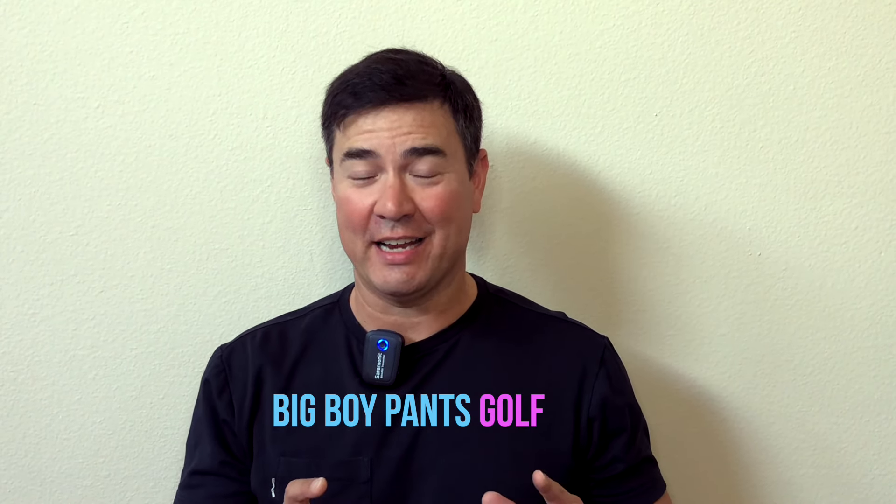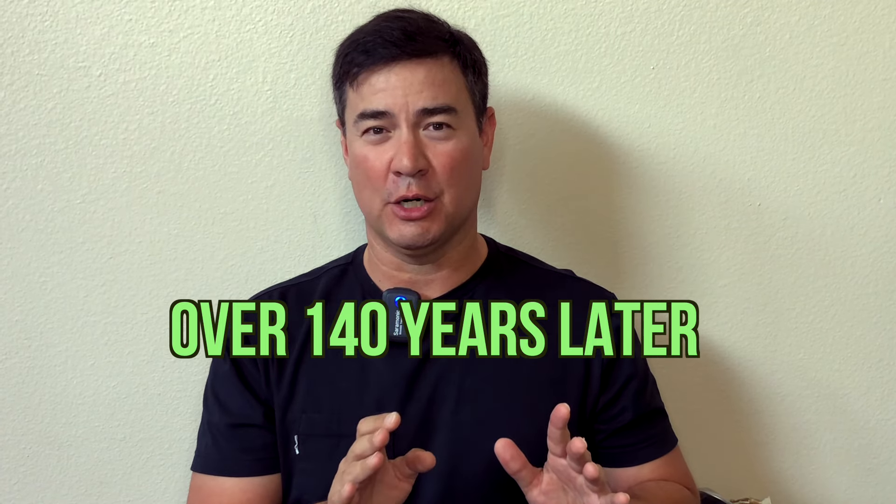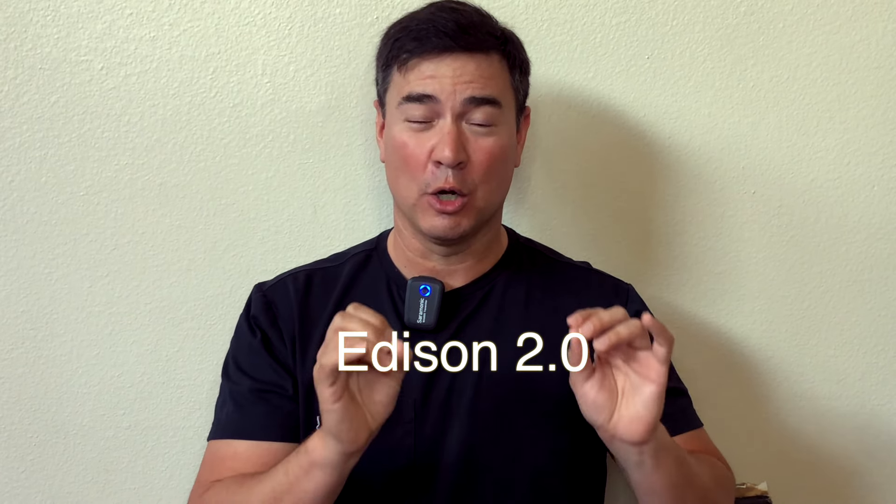In 1879 Thomas Edison invented the light bulb. It's kind of important for society — you can read at night, watch TV at night, and watch YouTube where you're watching this video right now, because of the light bulb. What if I told you over 140 years later something more important than the light bulb came along for your golf game, and it also involved Edison? Yes, I'm talking about Edison 2.0 golf wedges.